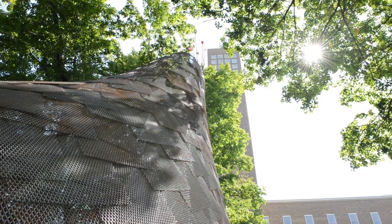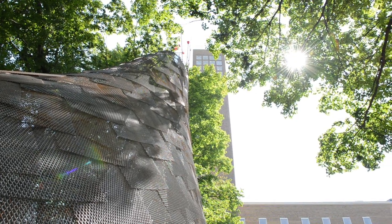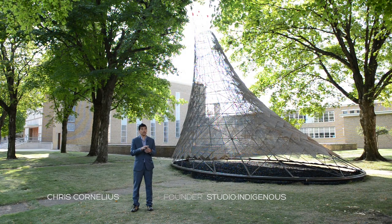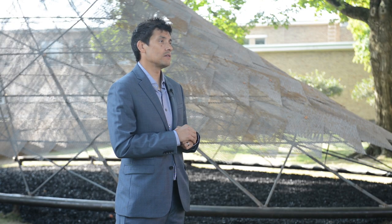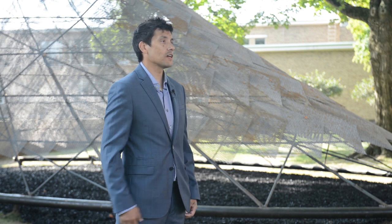Wikeyami is sited on First Christian Church, a National Historic Landmark, designed by Eero Saarinen and Eliel Saarinen, his father. It's really a significant piece here in Columbus, and so I'm very happy to have Wikeyami on the site of First Christian Church.